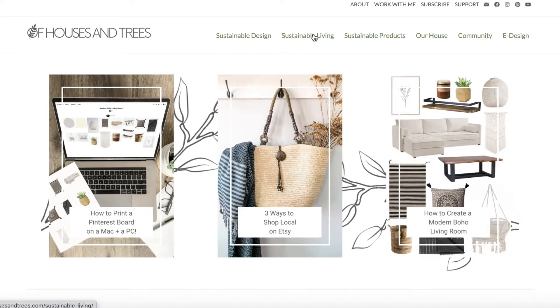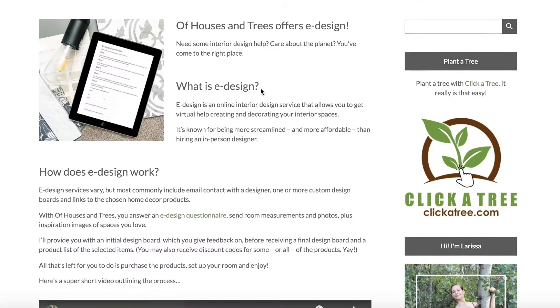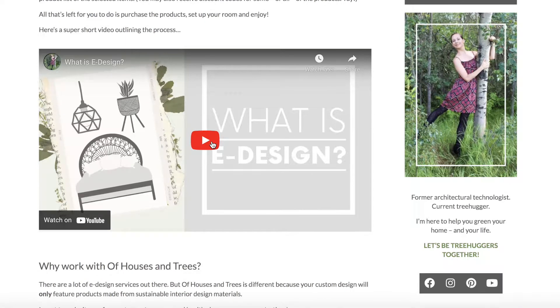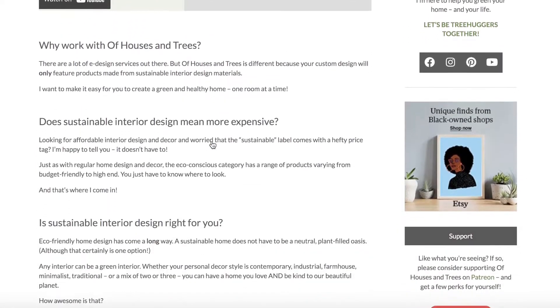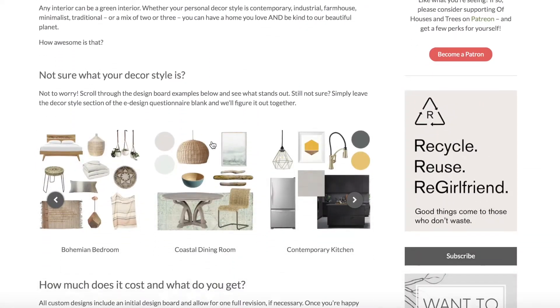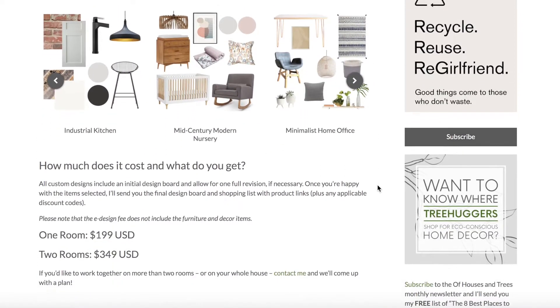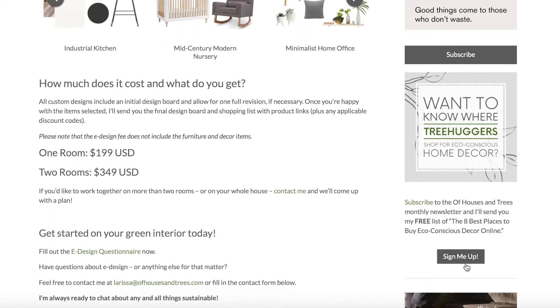I recently redesigned Of Houses and Trees — I've got sustainable design, sustainable living, sustainable products, and I even have e-design. If you're wondering what e-design is and how it works, you can head over there and watch my super quick video. You can also learn a little bit more about what your own personal decor style is. While you're over there, I would really appreciate it if you would subscribe. Let's be tree huggers together.